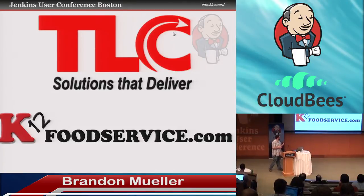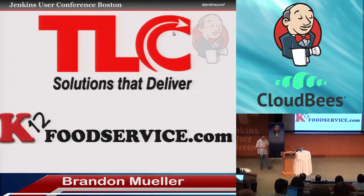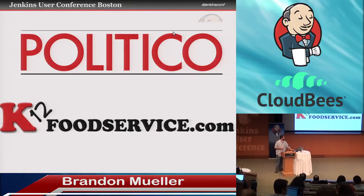I started working for K-12 Food Service as a PHP developer. Talked them into using Git, so we started using Git. And we had dabbled with Jenkins for a little bit, but never really got it off the ground. One thing led to another and I got bored there and started working for Politico, which is a news website about politics. When I got there, they had already had Atlassian Bamboo set up.